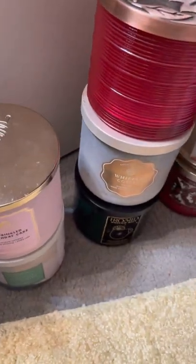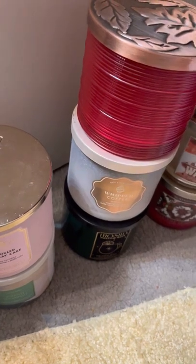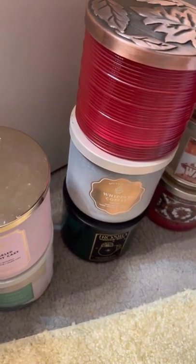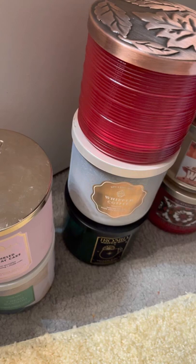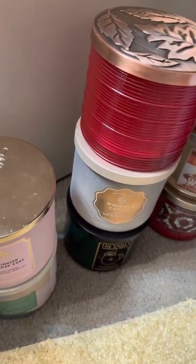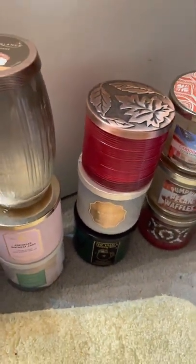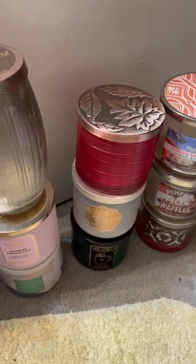I'm pretty proud of myself for finishing all of these candles. I had to finish them because I brought in a lot more during the semi-annual sale, and I've got several more videos to film for hauls if you're interested in that. I just thought I'd share — if anyone is burning these, did you have the same experience that I did? Alright, have a good night!